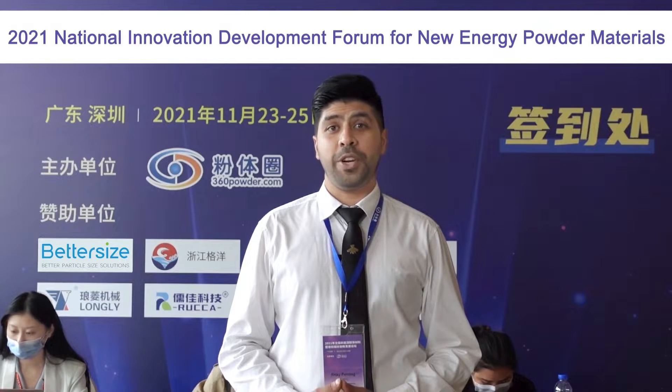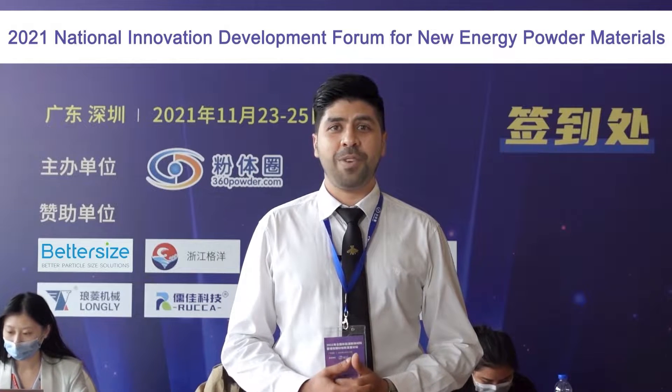Hello and welcome from Better Size Instruments. Today we are at the national innovation and development firm for new energy powder materials. It is such a delight to meet everyone in person. So without any further delay, let's go inside and find out what's going on.